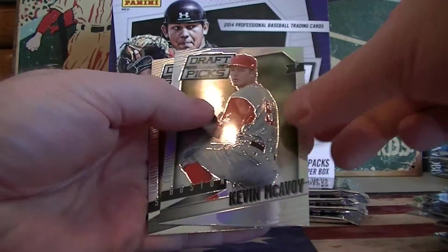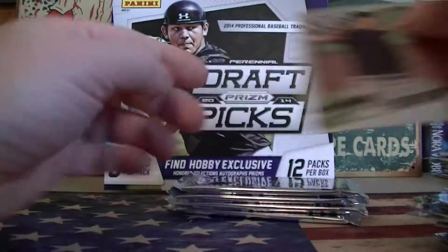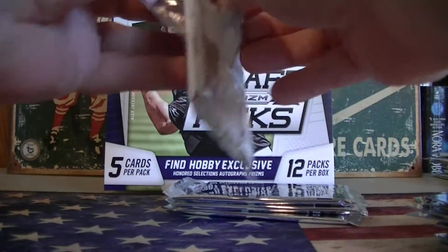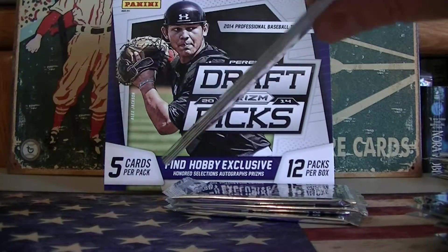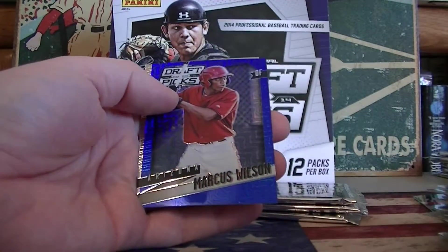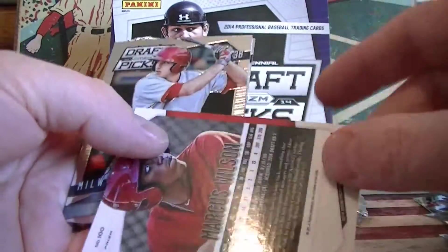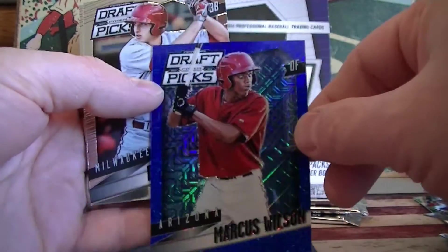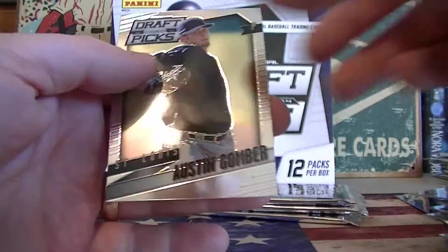We still got a prism of McCovey. Fisher Montgomery. Marcus Wilson. A mojo prism — that's numbered to 75. I don't know what they call that one. You got some good prisms in there, Billy — lower number prisms.